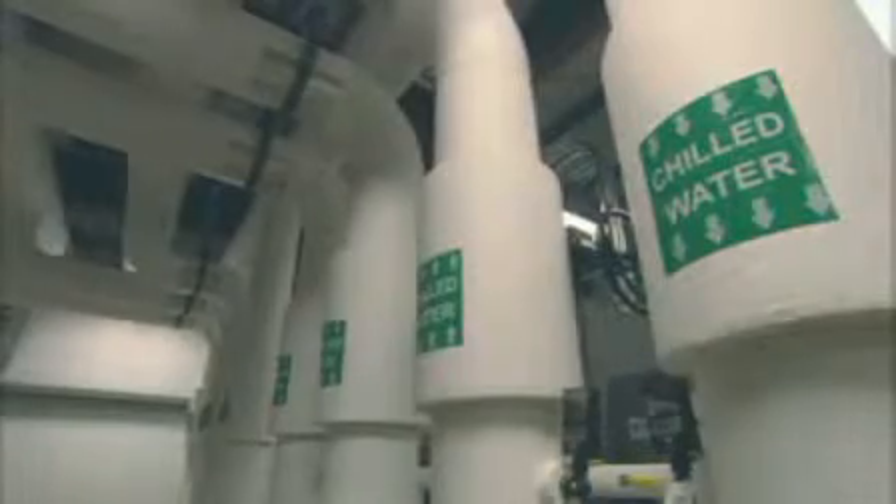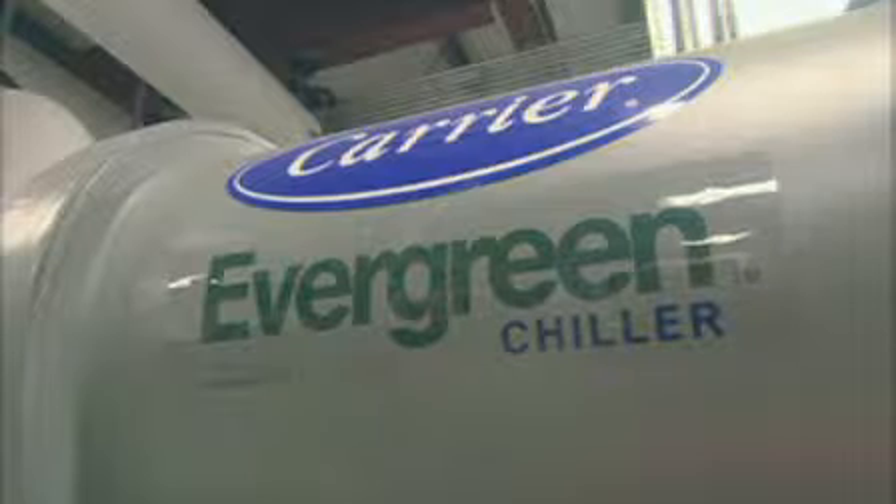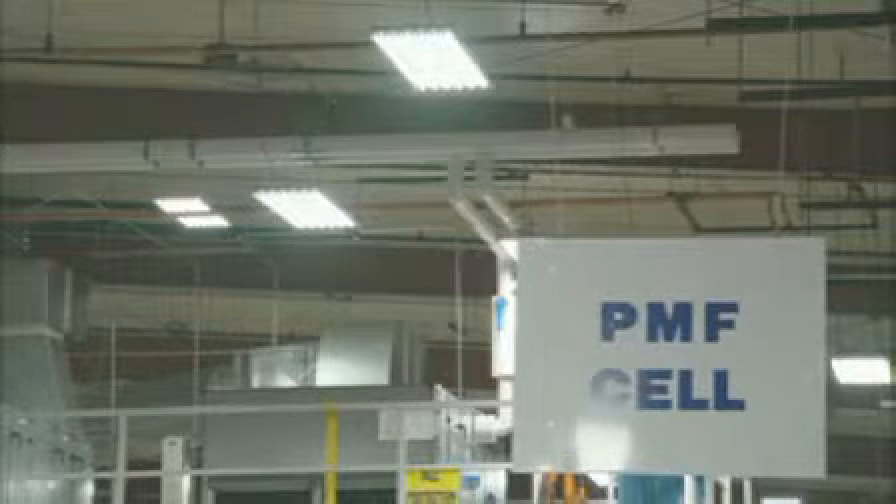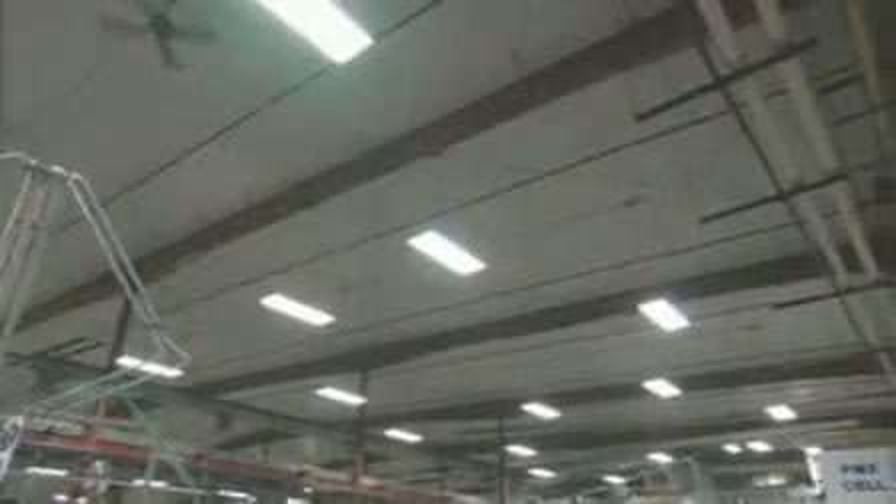The company spent close to $2.5 million on the improvements, $2 million of which was spent on the chiller plant, an energy-efficient climate control system. About $120,000 went toward new lighting. In the factory, each 400-watt metal halide bulb was replaced with six 35-watt bulbs.